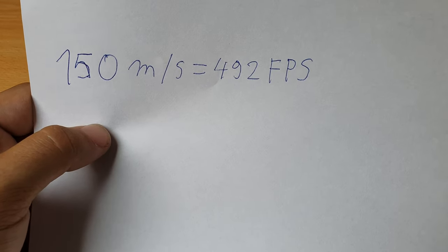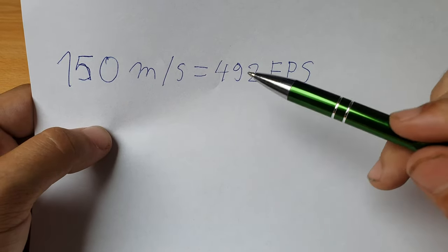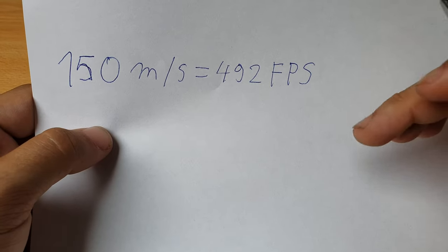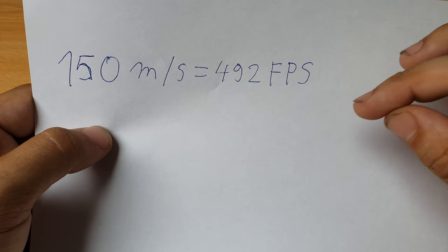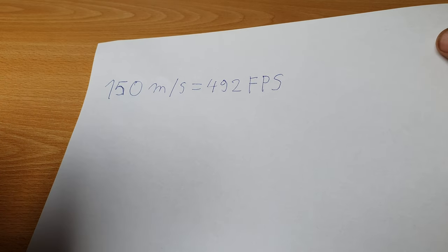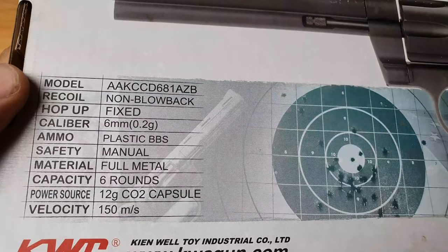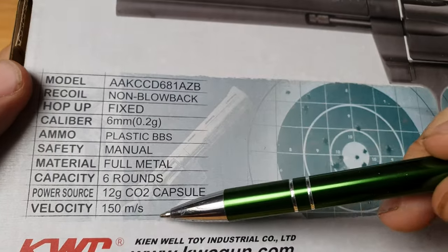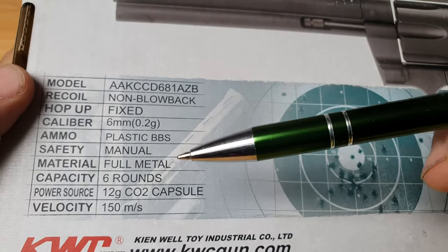Then we come to the second question, because the higher this number, the higher your joule will be. Joule is the amount of energy of your projectile that hits its target — so it's not the power of the gun itself, it's your projectile.